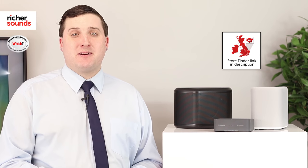To find out where your local store is, please click the link. If you haven't done so already, please subscribe, and if you like this video, please give it a thumbs up and share with all your friends. Thank you for watching.